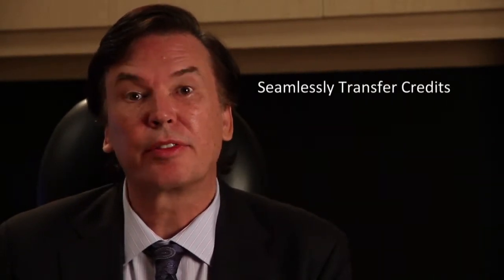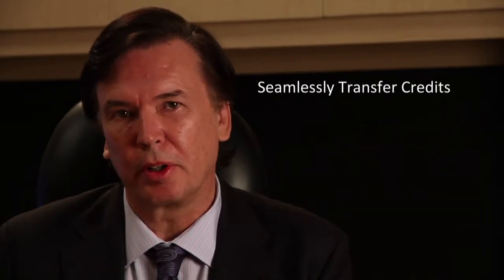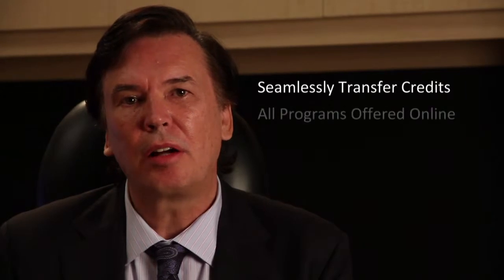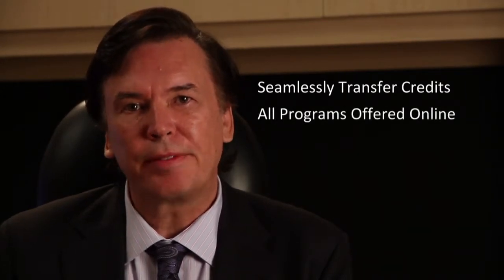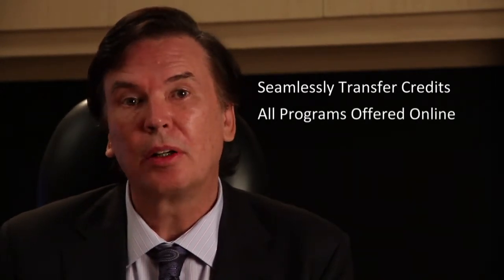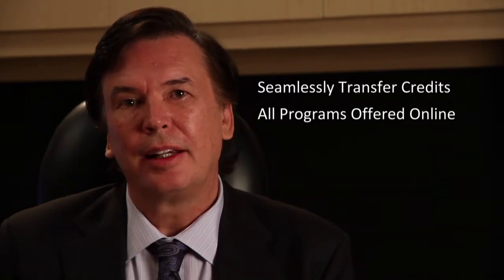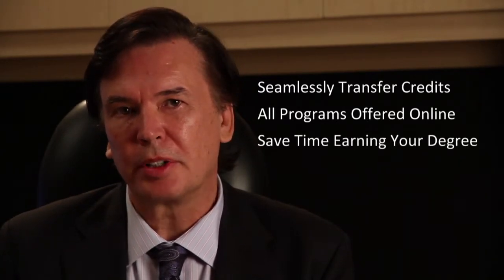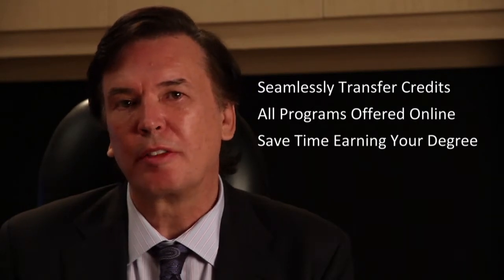This is possible through articulation with other institutions and allows for a seamless transfer of credits from our programs into a partner program. These higher education options are all offered online and allow you to fast track your completion of a diploma or degree. This time saving is possible as once you have completed one of our programs, you can enter an upper year of a partner's program.